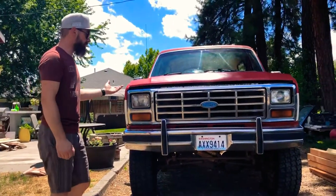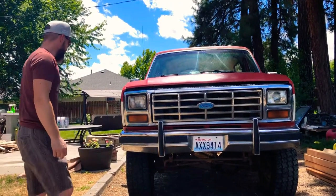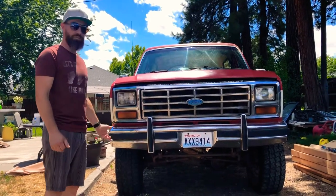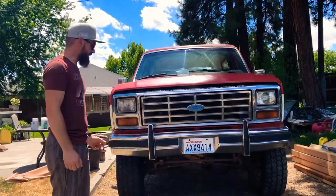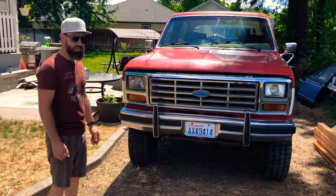I got it from a friend of mine. He had it for a couple of years and he didn't really do anything with it. He already had another one, so I got this one. It's a 1985 Ford Bronco, 351 Windsor, automatic.